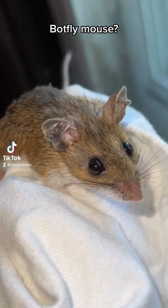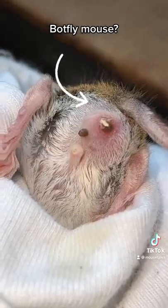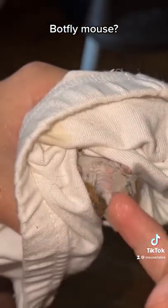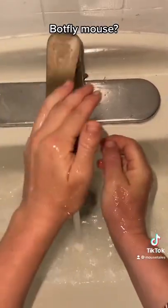There is something weird going on with this mouse. I caught him this morning and noticed this strange bump and scab back here. I've seen this before and I'm really scared it's a bot fly. So our first step is to put Vaseline on the area to try and suffocate the bug out. Stick around for part two.